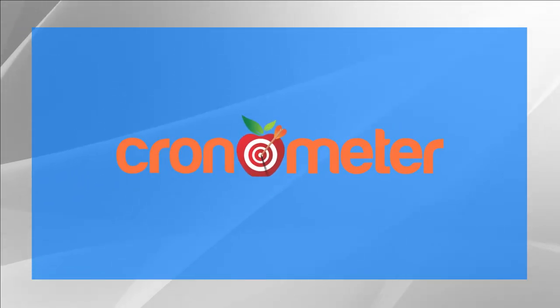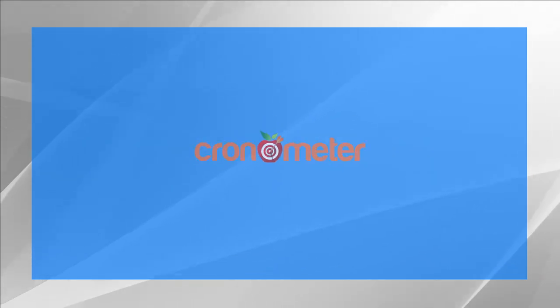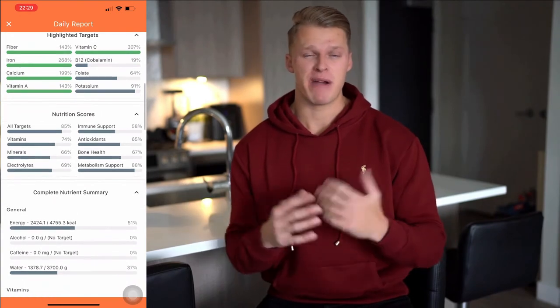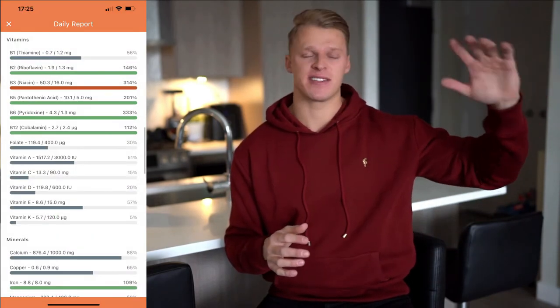Next up we have Chronometer — a much newer, much smaller app than MyFitnessPal, at least in terms of monthly users. However, some of the features and pros of this app are just phenomenal. The first and biggest pro of Chronometer is definitely the ability to track micronutrients. Micronutrients are simply the vitamins and minerals from the foods you're eating. Believe it or not, most people are deficient in many micronutrients. Having the ability to track not just the macros and calories — protein, fats, carbs — but also the micronutrients is phenomenal.